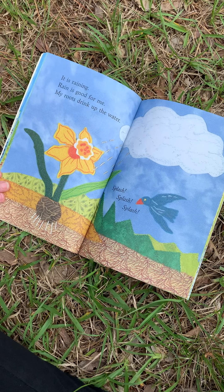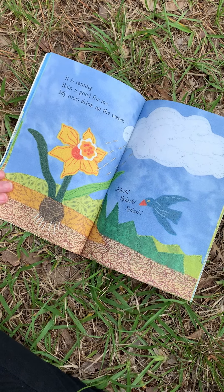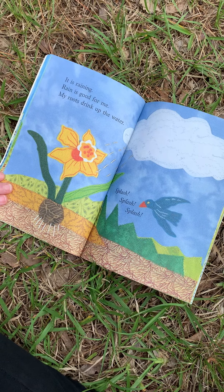It's raining. Rain is good for me. My roots are drinking up the water. Splash, splash, splash.